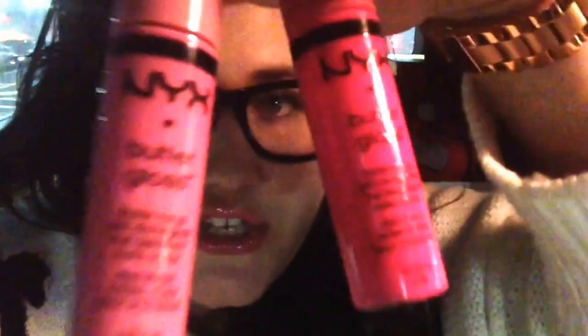The first two things I got are the NYX butter glosses, which if you are a fan of NYX, you may already know about these. They're supposed to be really good. I put on strawberry parfait right now — you really can't see the lighting in here isn't the best. So I got strawberry parfait, which is the darker pink one, and the lighter pink one is meringue. I thought they looked really cute. Right now NYX items are buy one get one 50% off, so these were a good deal because they're only like $4 each anyway.